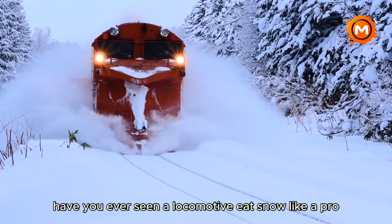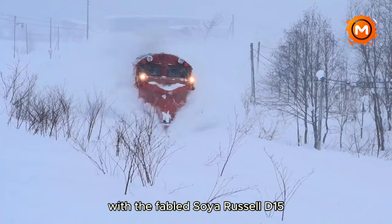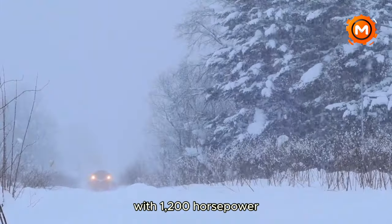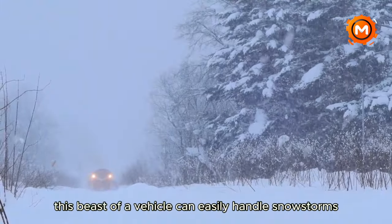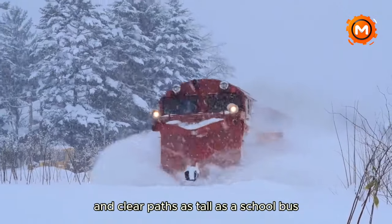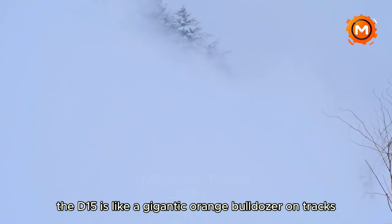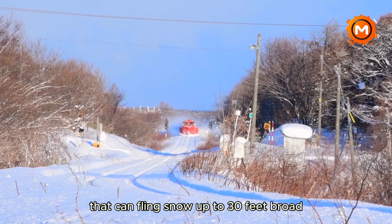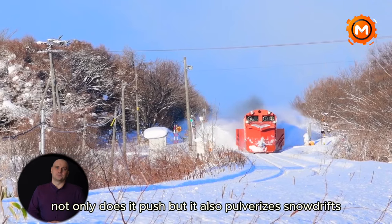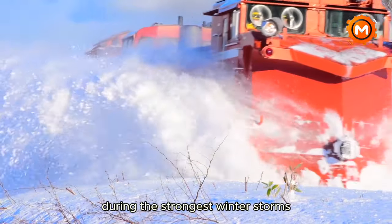Have you ever seen a locomotive eat snow like a pro? Get ready for an exciting ride with the fabled Soya Russell DE15 Snowplow Beast from Japan. With 1,200 horsepower, this beast of a vehicle can easily handle snowstorms and clear paths as tall as a school bus. Like a gigantic orange bulldozer on tracks, its huge plow can fling snow up to 30 feet wide, pulverizing snowdrifts to maintain access to critical roads during the strongest winter storms.